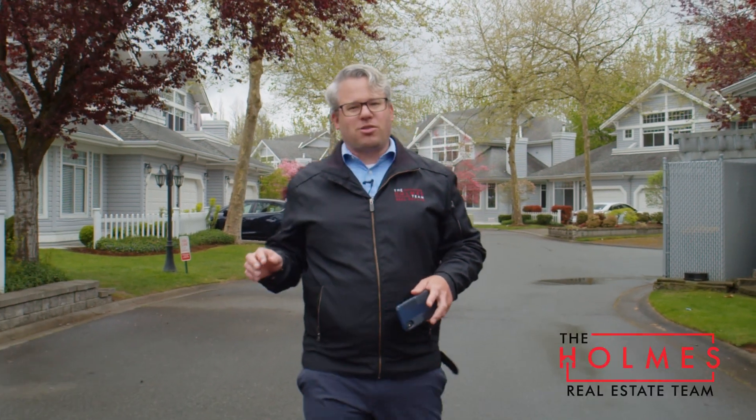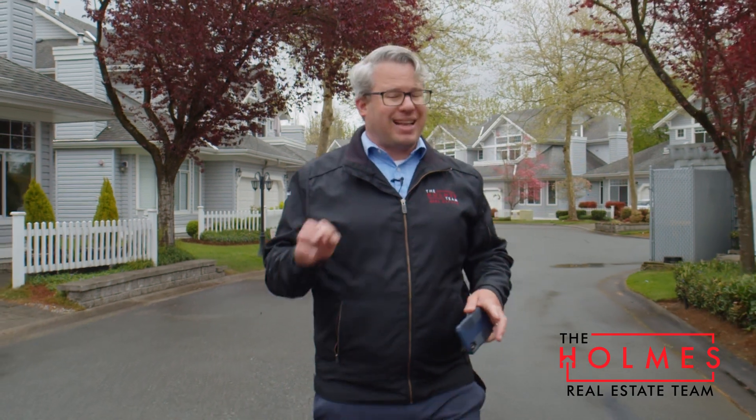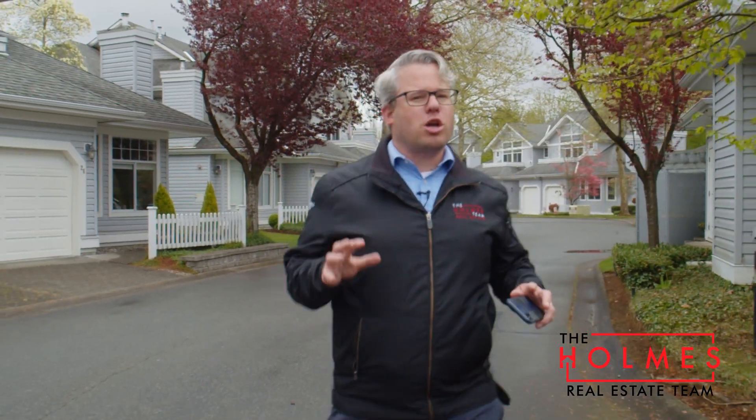Hey, it's Greg from the Homes team at McDonald Realty and today we're at Bridal Run, a gated complex in Langley City. This is an upper unit, two-bed, two-bath, large spacious top floor. Come on, let's go check it out.